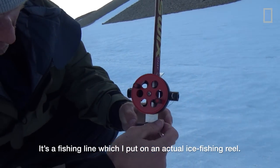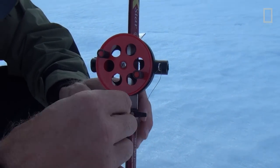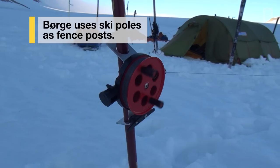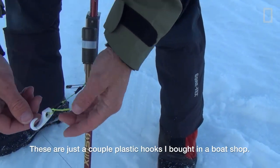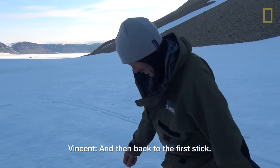It's a fishing line which I put on an ice fishing reel. And then I can just... These are just a couple of plastic hooks I bought in a boat shop. And then back to the first stick.